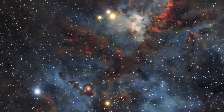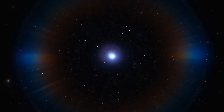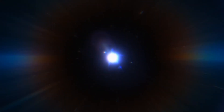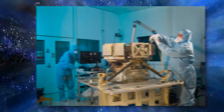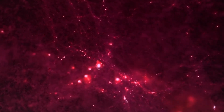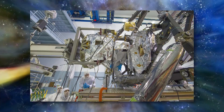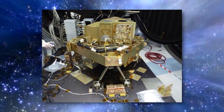A spectrograph breaks light up into different colors or frequencies and records this information on a plate or other type of multi-channel detector. MIRI uses silicon arrays doped with arsenic to make observations at these wavelengths. The imager has a larger view than the spectrograph, and because it views the longer wavelengths it needs to be cooler than the other instruments, requiring an additional cooling system.